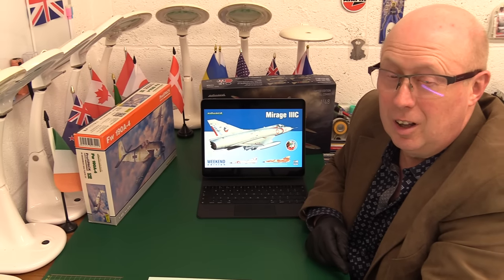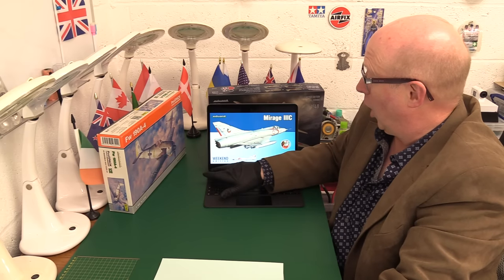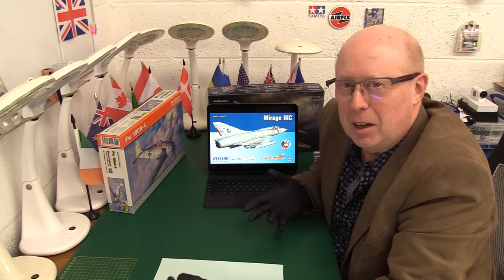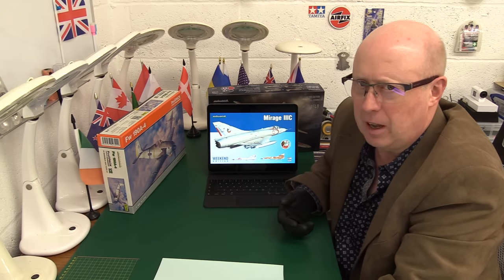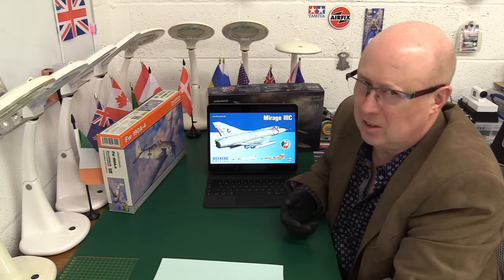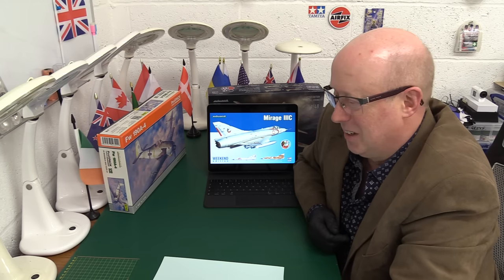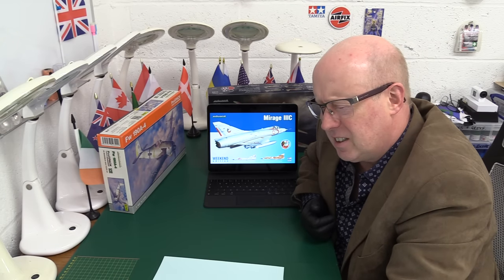Hi folks, welcome back to the channel, thank you very much for joining me. Today we need to talk about Eduard. I've had this series — I started with Airfix, which was pretty positive overall. Then we talked about Revell where I wasn't happy at all, which turned into a monumental rant in two parts. Now we're moving on to one of the other manufacturers.